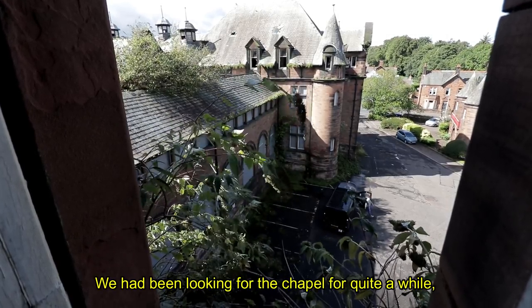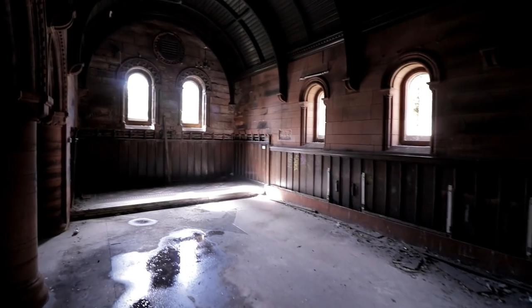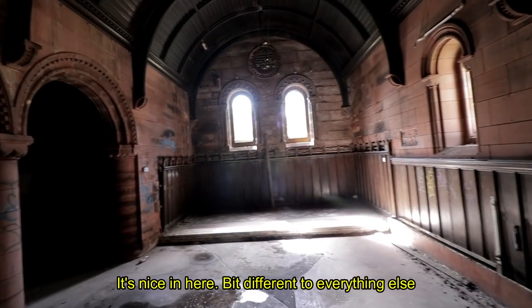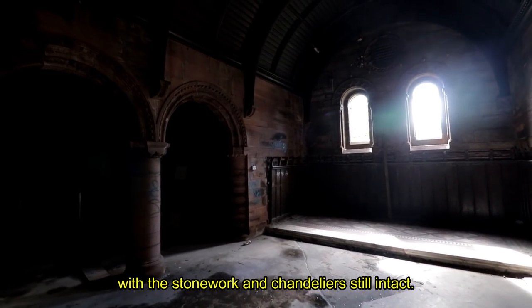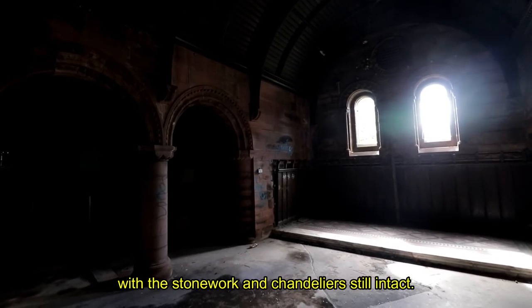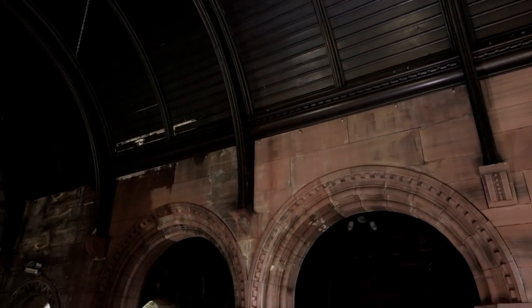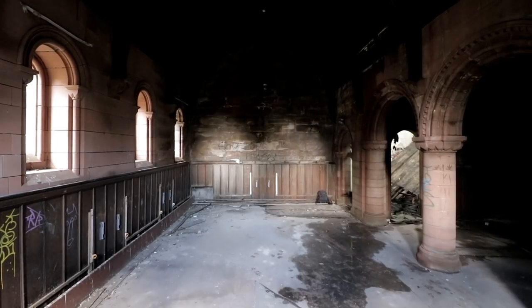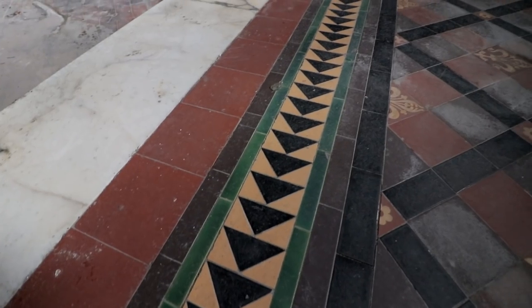We've been looking for the chapel for a while, and this is where we finally found it. The roof had collapsed, so I have to squeeze in. It's nice in here — it's a bit different to everything else, with the stonework and the chandeliers still intact. Although it boasted some dated parts, the chapel seemed more modern than the rest of the facility, explaining the lack of water damage internally, as there was probably a stable roof above.